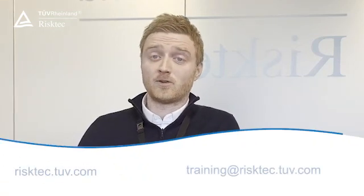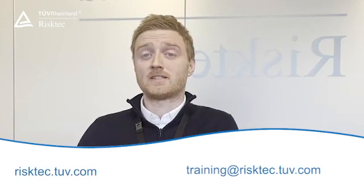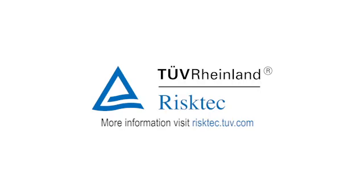There's plenty of additional information available on the RiskTech website. There's an enquiry form there, and you can also send us an email at training@risktech.co.uk. I hope to see you all on the programme next year. Bye-bye.